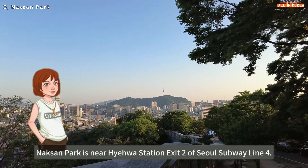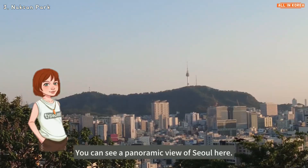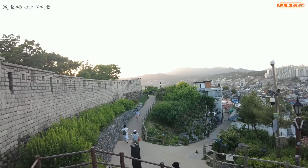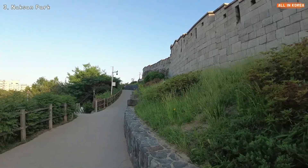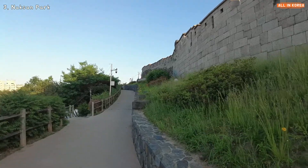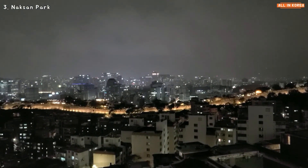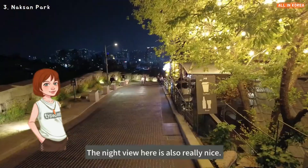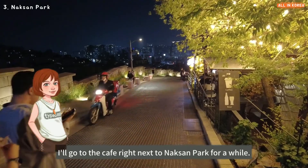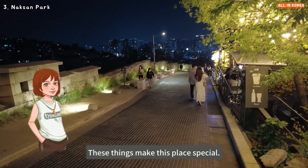Naksan Park is near Hyehwa Station, exit 2, on Seoul subway line 4. It is a park built along the old castle road. You can see a panoramic view of Seoul here. There are also many pretty cafes nearby, and the night view is really nice. The view of Seoul from the cafe right next to Naksan Park is very good.